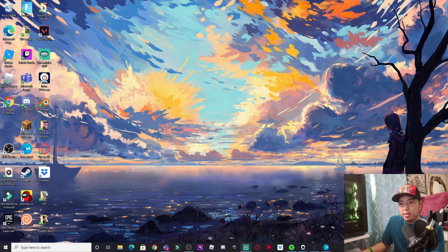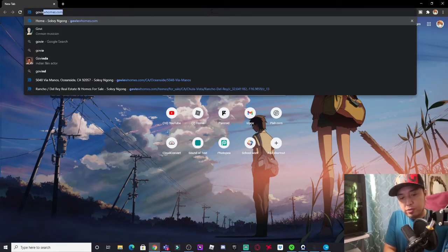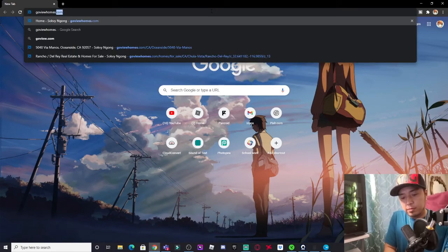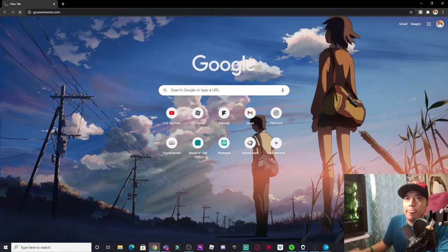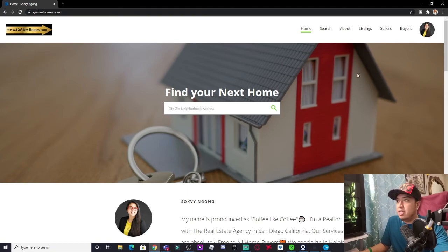Let's jump into my screen share. I'm here on my screen and we're about to show you guys where we're going to head out to in Oceanside. I'm going to go to GoVueHomes.com. Once you're here, you're going to see our website — pretty easy to navigate: home search, about, listings.